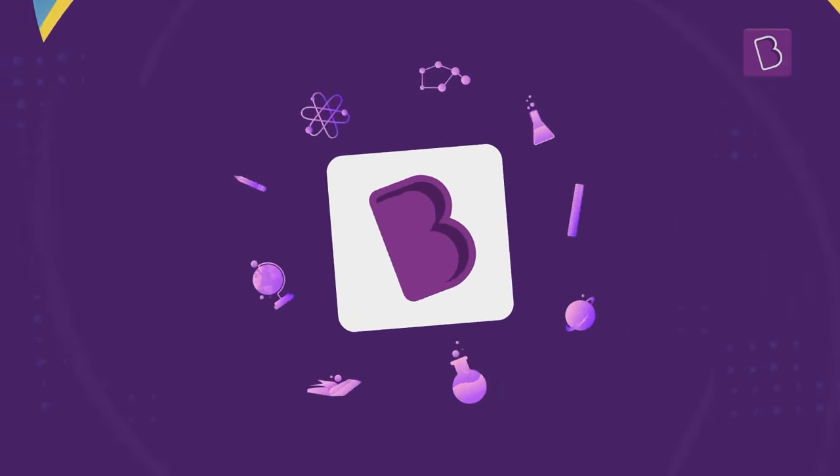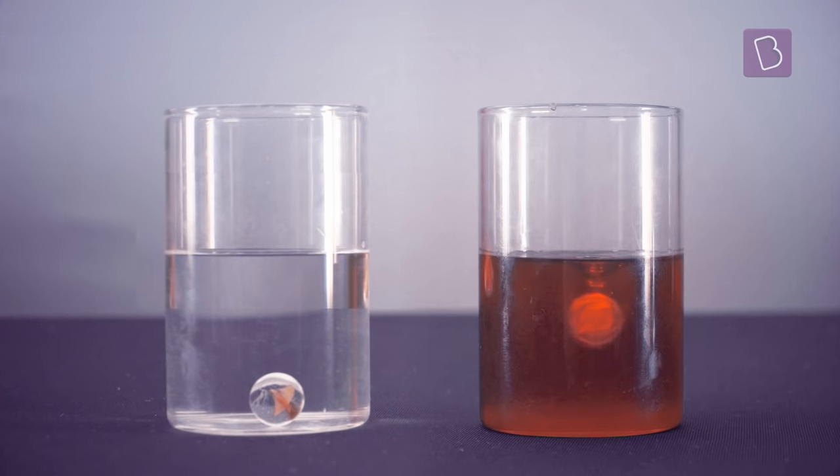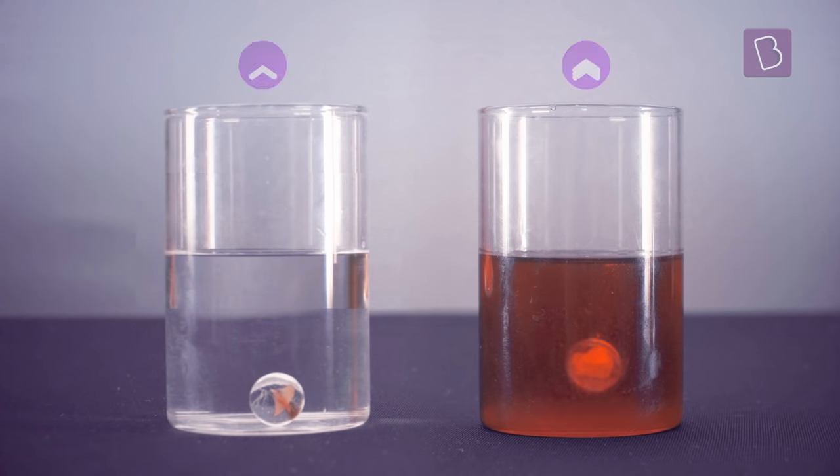Quite similar to how a ball dropped in a water tank would travel easily to the bottom as compared to in a honey tank, where the medium is denser, experiencing greater drag.